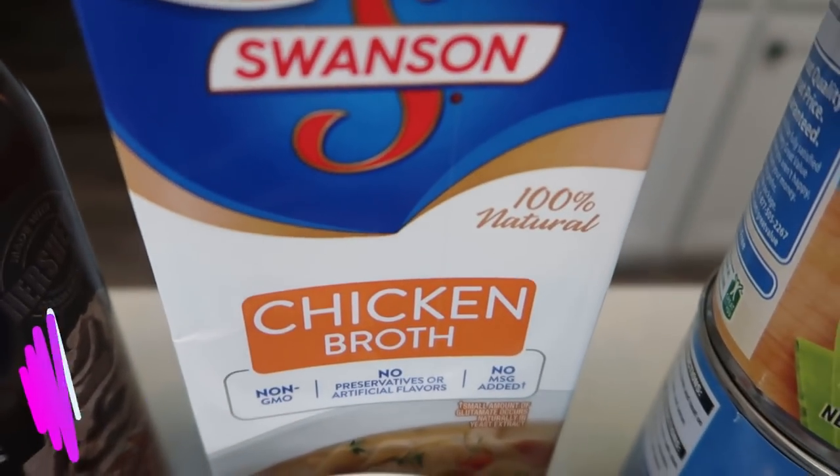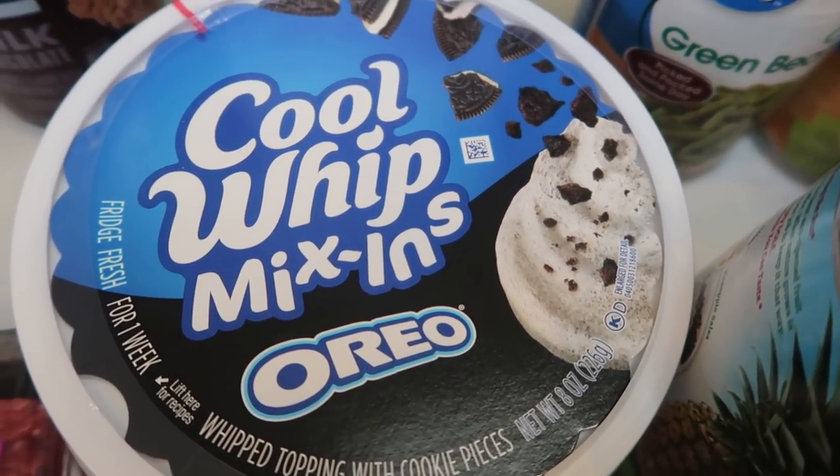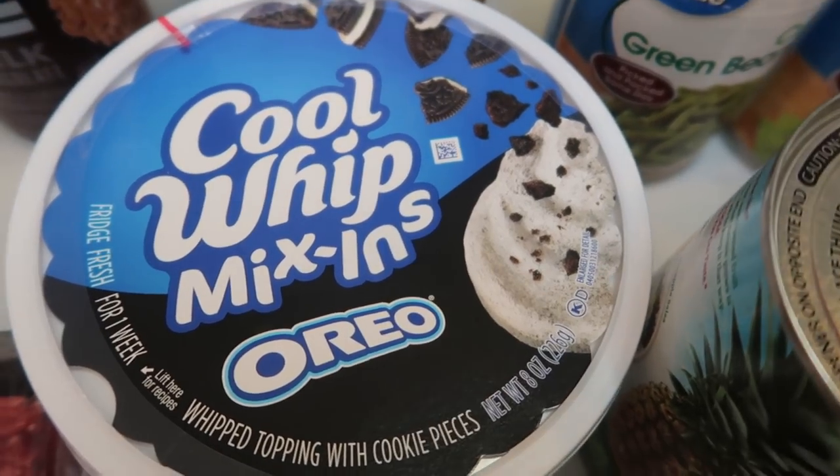I also grabbed some Swanson chicken broth for an upcoming dinner recipe. I've never purchased this before — my Walmart never has it — but when I saw it on grocery pickup I had to grab a tub. This is the Oreo mix-ins.